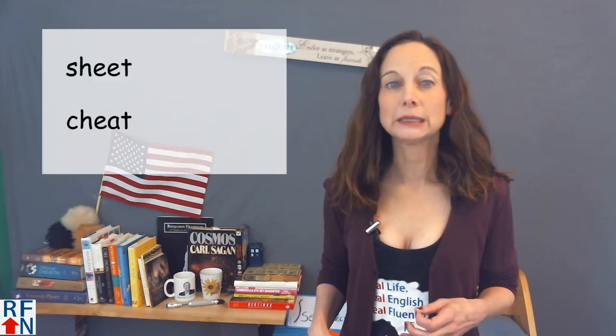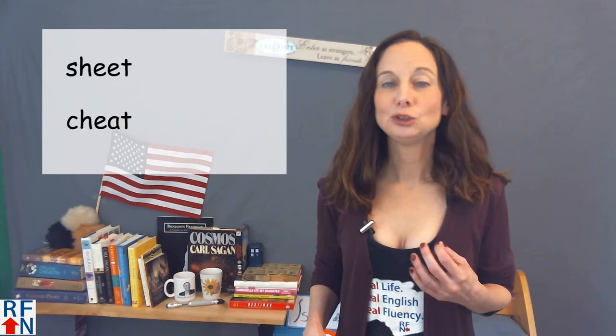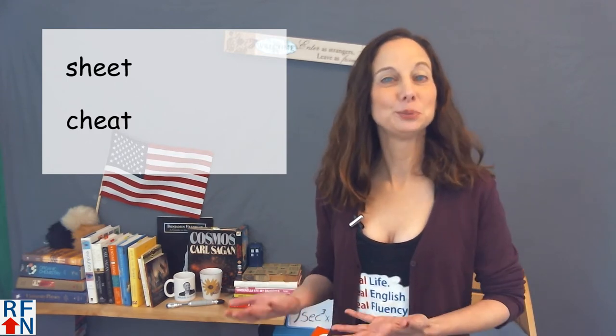Hello, Real Fluency friends. I'm Tricia, and I'm here to teach you real English used in real life so that you can reach real fluency now. Today, I will help you to pronounce the vowel sounds correctly in the words 'sheet' and 'cheat', so you don't accidentally say a word that also means poop.